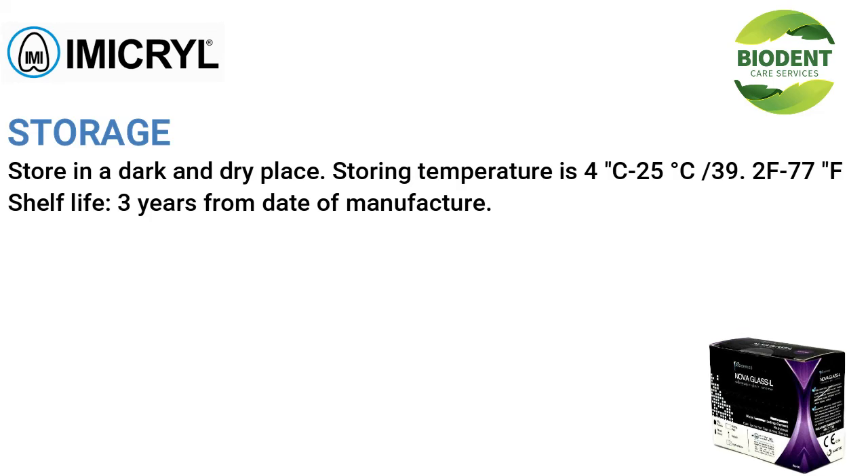Storage: store in a dark and dry place. Storing temperature: 4°C–25°C / 39°F–77°F. Net shelf life: three years from date of manufacture.